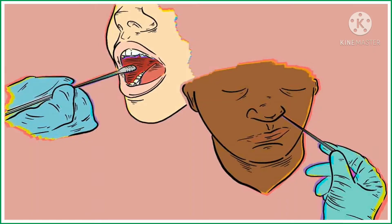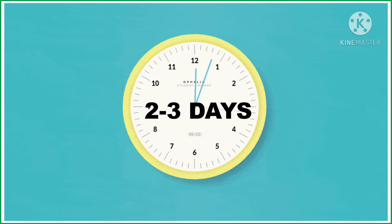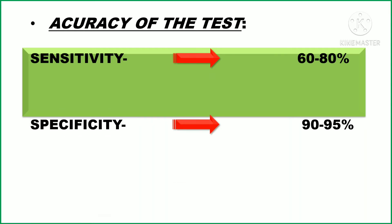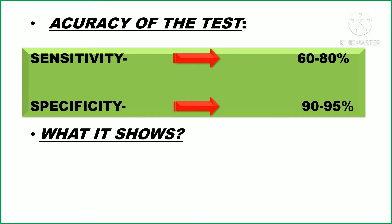The sample for RT-PCR is taken through a nasal swab or a throat swab. The time taken for the result is around two to three days. Talking about accuracy, these tests are the most accurate — they have a high sensitivity of around 60 to 80 percent and a high specificity of around 90 to 95 percent.